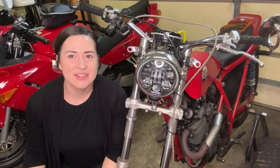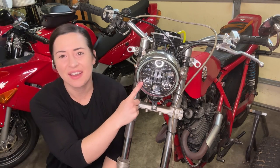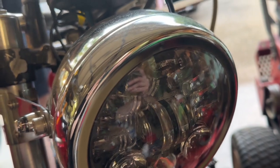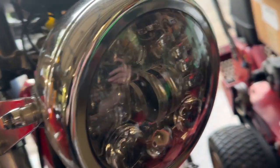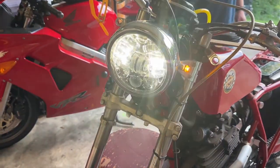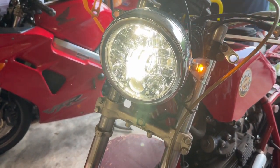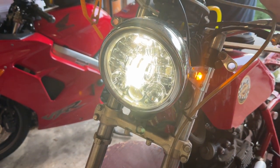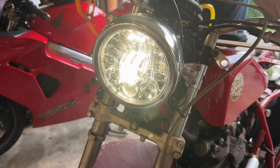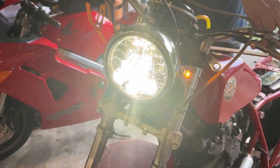Hey guys, it's Alicia with WTI. If you are looking for a super high level of visibility on your motorcycle, I want to show you this headlight from JW Speaker. When you are riding a motorcycle, it is imperative that you can see very clearly and also that you can be seen by other drivers on the road. This adaptive headlight includes high and low beam and can even light up to 1500 feet down the road.